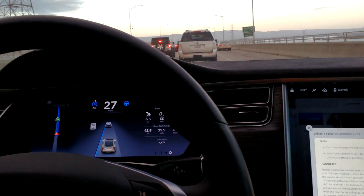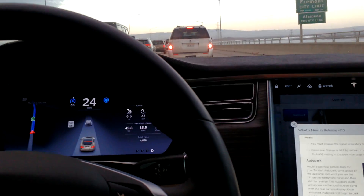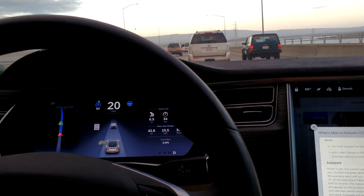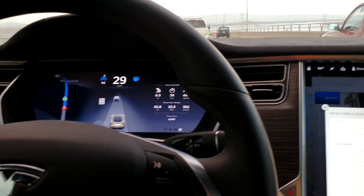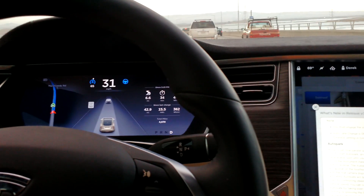This is day one of the general availability in Teslas of the Autosteer functionality — limited autonomous driving — and it's pretty good. We've had Adaptive Cruise in the Tesla for a number of months already, and it seems like the Adaptive Cruise has gotten smoother.